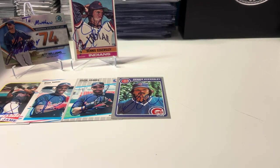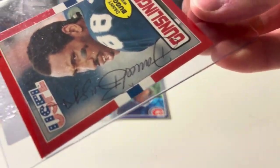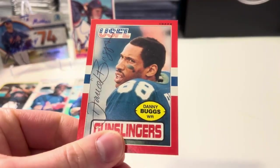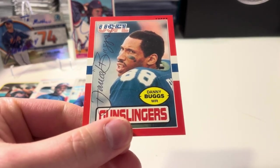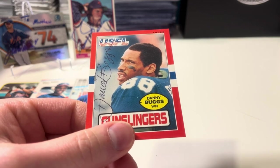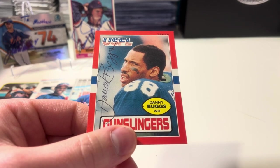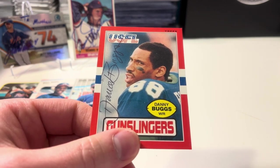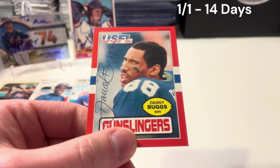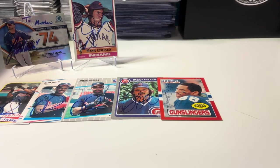Next we go to Atlanta Metro. We have a gunslinger — Danny Buggs on a 1985 Topps USFL card. First time getting Mr. Buggs. He was an alumnus of West Virginia University, an All-American in 1973, and ended up playing for the Giants, the Redskins, and the Buccaneers. He also played for the Edmonton Eskimos where he won the Grey Cup in 1980. In his NFL career he scored four touchdowns with 1,500 receiving yards and 110 receptions — he was a speedster. One out of one success, 14 days. Very cool to get a USFL card signed.